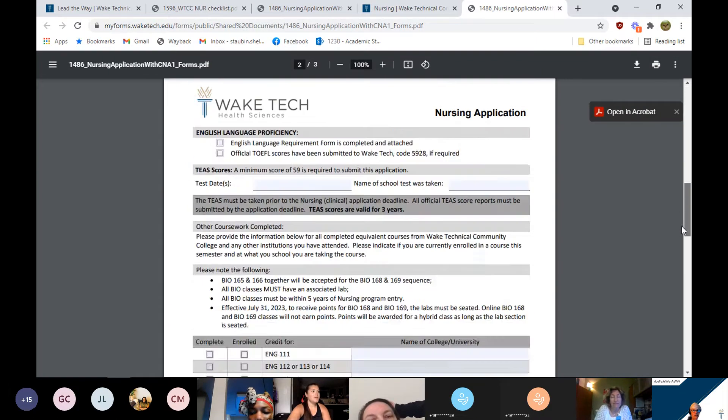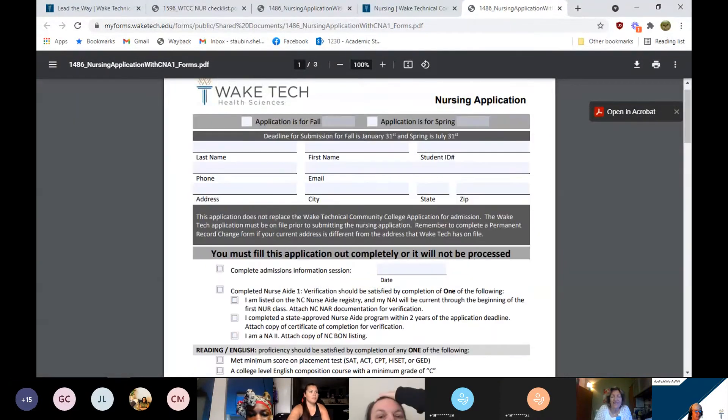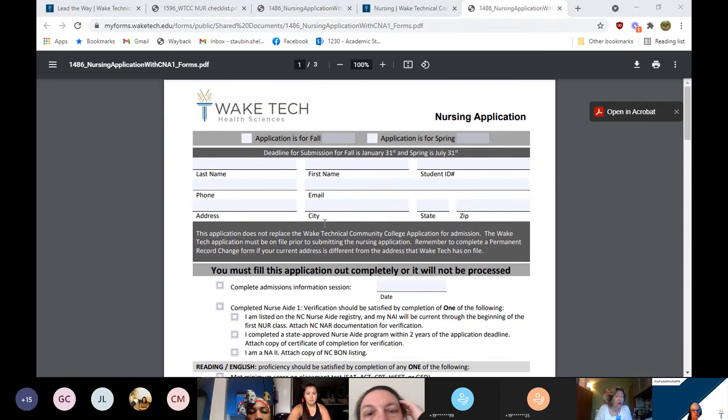The nursing clinical application is three pages and it's fillable. You need to indicate if you're applying for fall or spring. The fall application deadline is January 31st. The spring application deadline is always July 31st — for this year July 31st falls on a Sunday, so we will extend the application to Monday, August 2nd. Indicate fall or spring, enter the year, put your name, and please enter your student ID number.